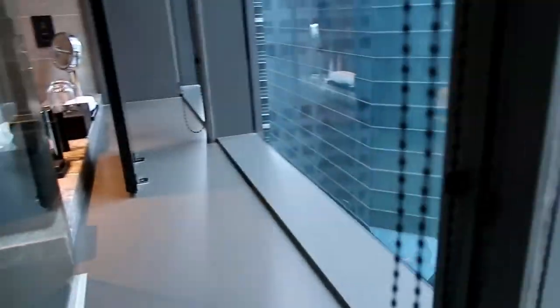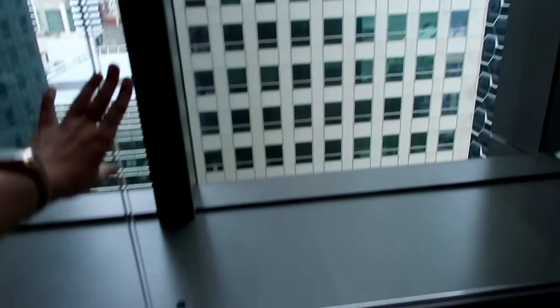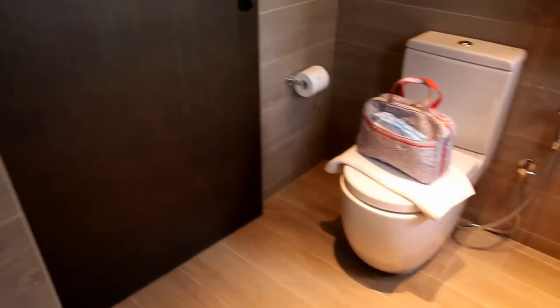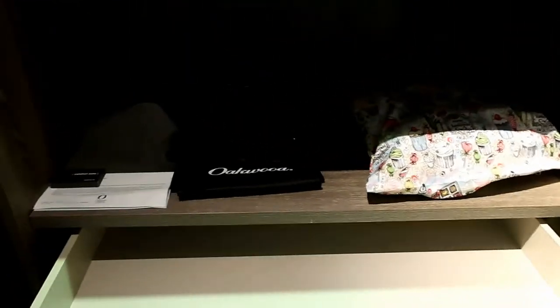When you shower here the water flows to what I believe is a linear drain — that's a bit different. The toilet bowl is the usual. There's also a walk-in closet inside the master bedroom.